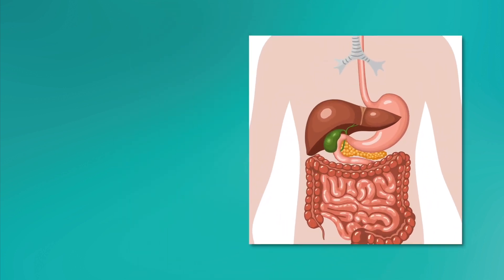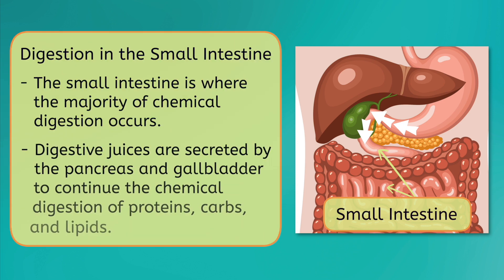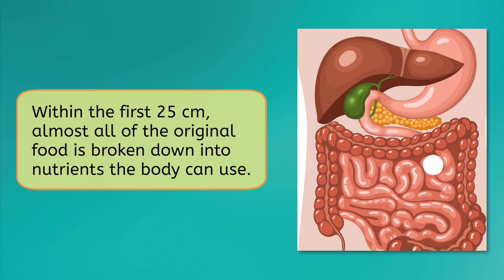After a few hours in the stomach, the partially digested food moves into the small intestine, where the majority of chemical digestion occurs. Digestive juices are secreted by the pancreas and gallbladder into the small intestine to continue the chemical digestion of proteins, carbs, and lipids, or fat. The muscles in the walls of the small intestine continue to move the food forward, and within the first 25 centimeters, almost all of the original food is completely broken down into nutrients that the body can absorb and use.